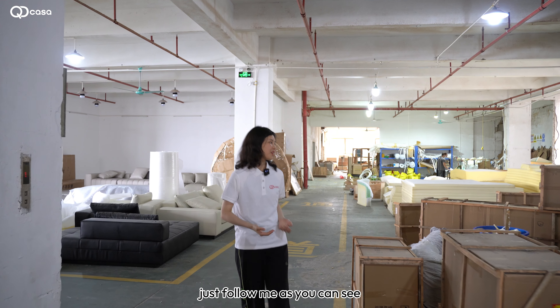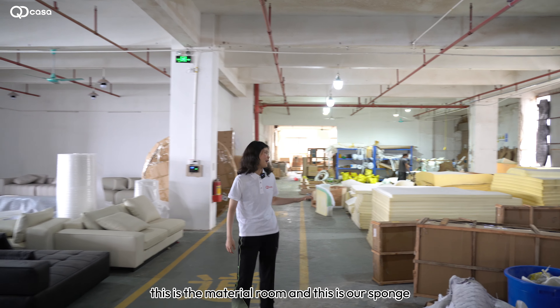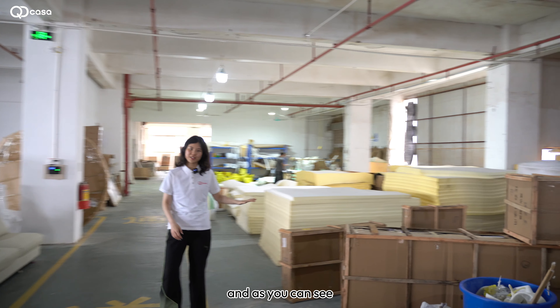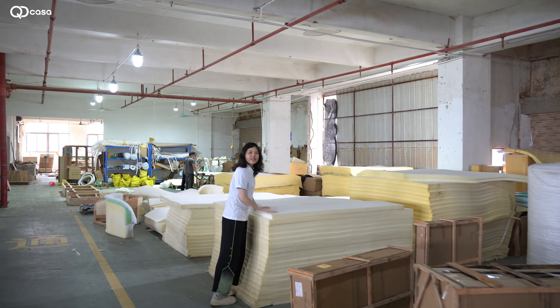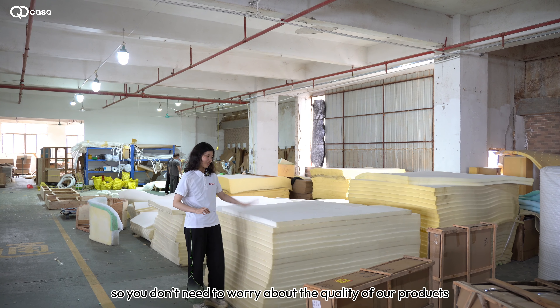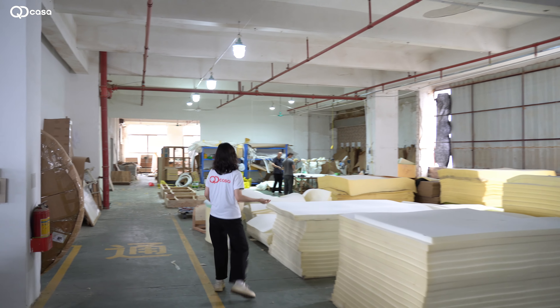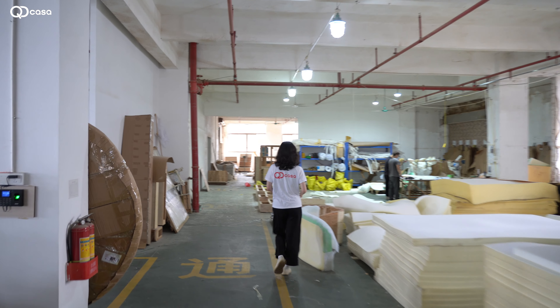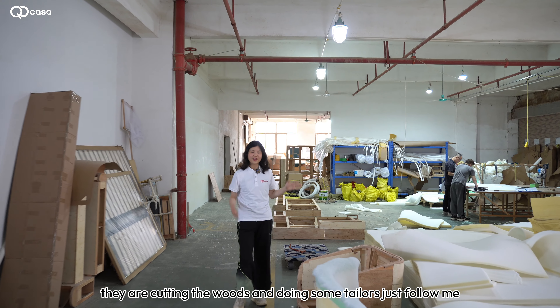Just follow me. As you can see, this is the material room and this is our foam. As you can see, they have very high density, so you don't need to worry about the quality of our products.